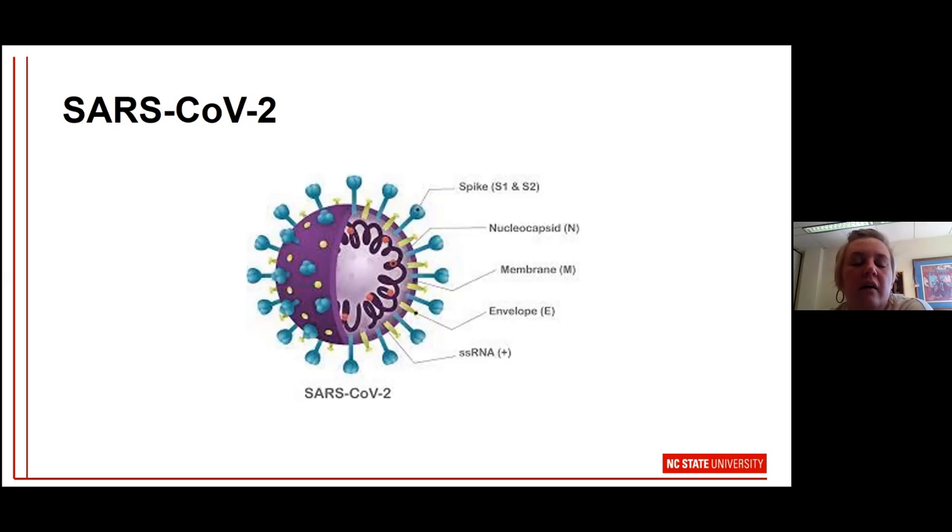SARS-CoV-2 is the virus — the infecting agent. Our diagnostic tests, PCR or antigen tests, are based on its structure. The blue appendages visible in diagrams are the spike proteins, S1 and S2 — almost all of the vaccines are based on these, and so are many diagnostic tests. The importance of these spike proteins is that if the RNA changes and the spike protein changes, our vaccines and tests may or may not be effective at capturing new variants. There is also an N nucleocapsid, and genes or RNA segments encoding it also serve as part of our diagnostic tests.